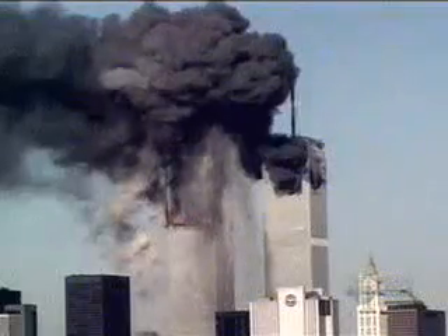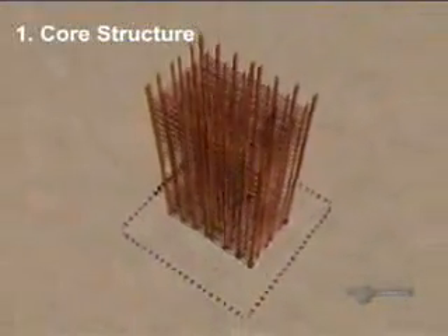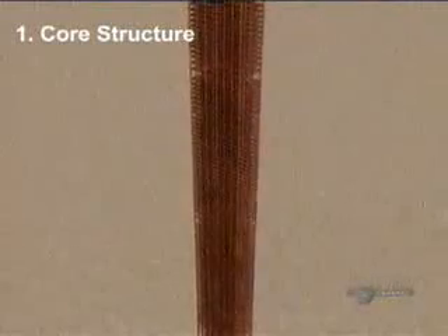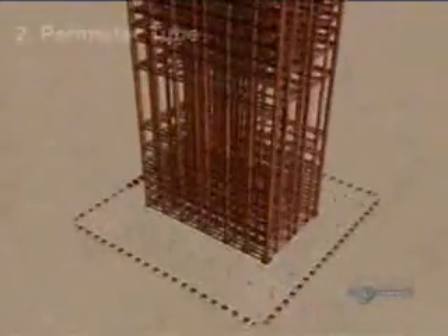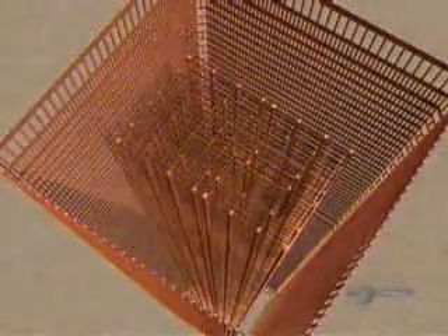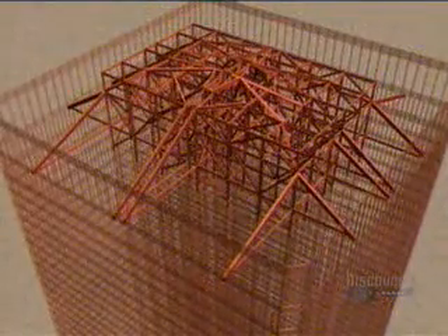In order to understand what happened to the towers, engineers went back to the original design. The core of the buildings consisted of 47 column lines of traditional framed construction — standard, except for their extraordinary height of 110 floors. The perimeter tube was made of very closely spaced huge columns, topped off by a massive roof truss connected to the core and perimeter tube, providing the key support to the completed structure.